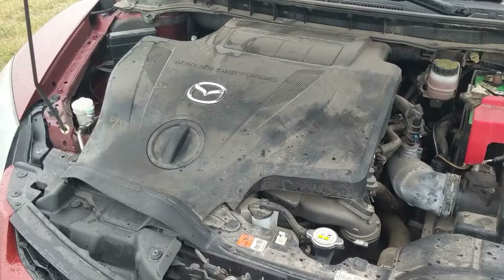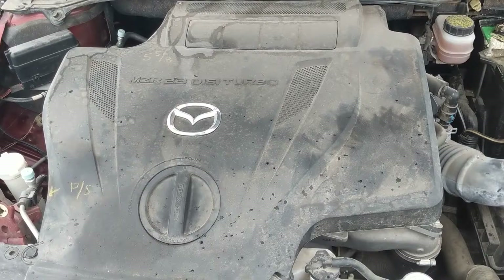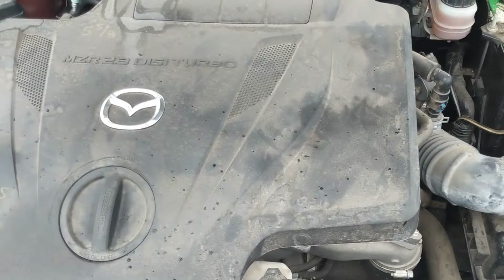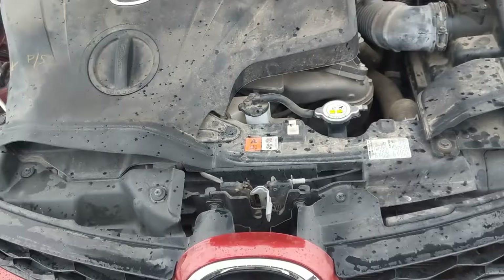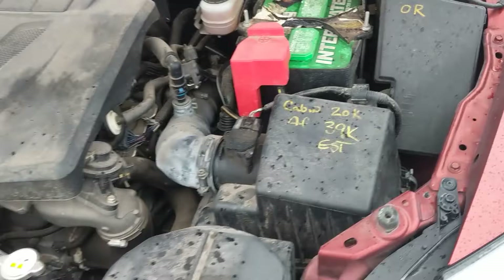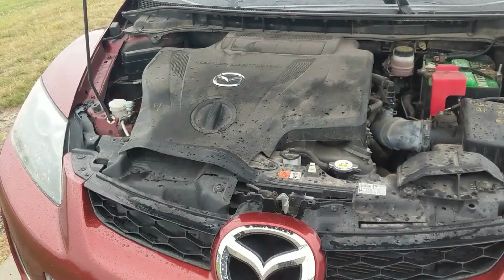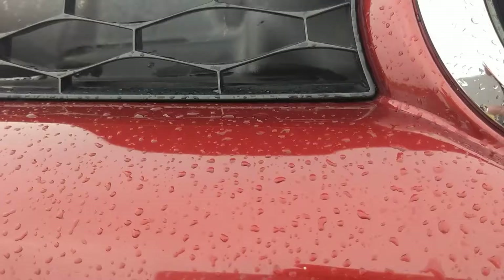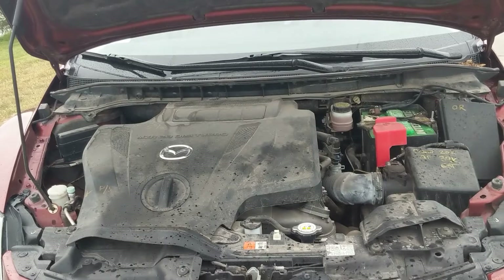Underneath the hood of this 2011 turbocharged CX-7, we have the MZR 2.3 DISI Turbo. I'm a big fan of companies putting their logo on the engine cover along with exactly what the engine is — A+. It's a little dirty, but once we get it detailed it'll look good. The battery is not looking great. This engine produces 244 horsepower and has a 6-speed automatic. This is a front-wheel drive model. You can see where it sucks in air through the grille — effectively a ram air intake, which is pretty cool.